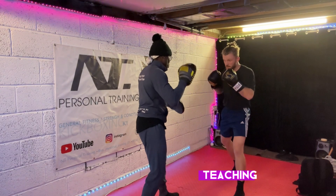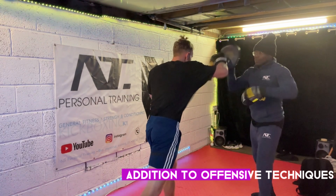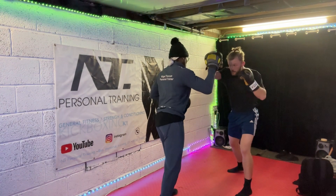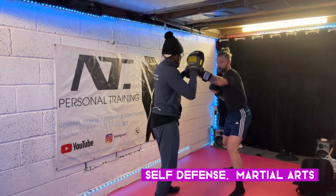Also, what you're going to see in this video is me teaching Finn defensive skills. In addition to offensive techniques, pad work can be used to practice defensive measures such as blocking, parrying and evading. This is essential for developing a well-rounded skill set in self-defense and competitive martial arts.